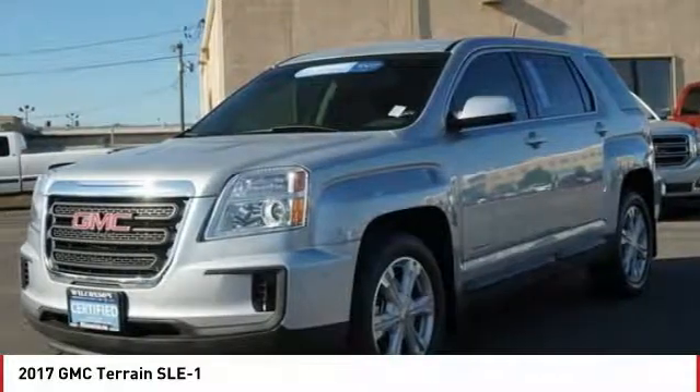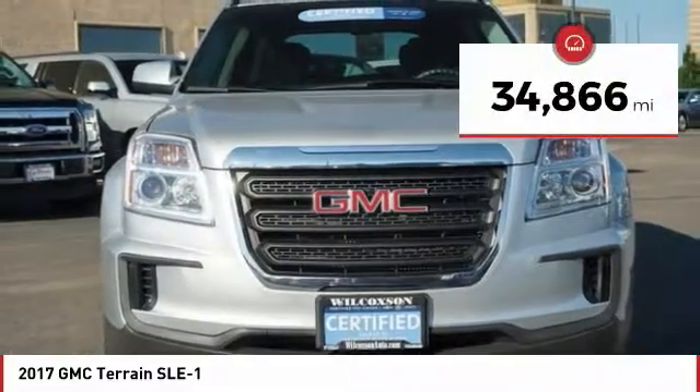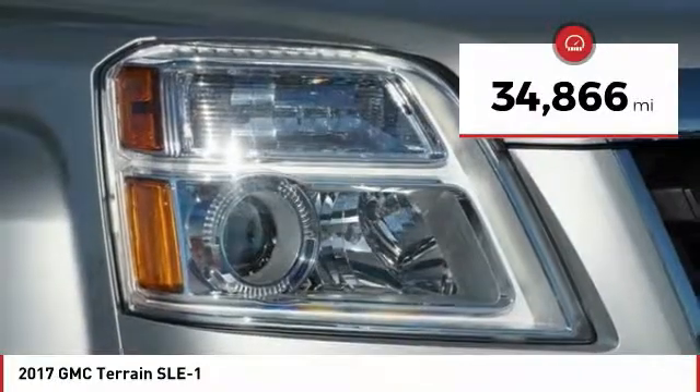An EPA-estimated 32-highway MPG is not bad either. This vehicle has less than 35,000 miles. Here are some of this vehicle's great options.